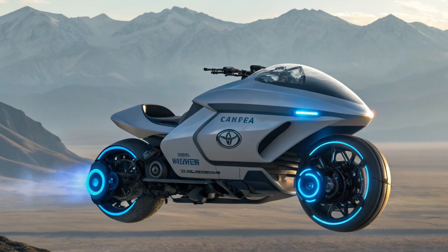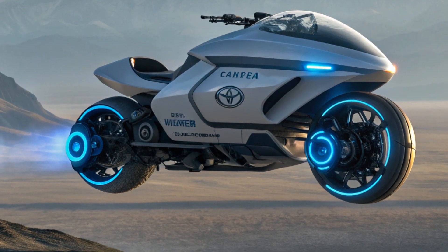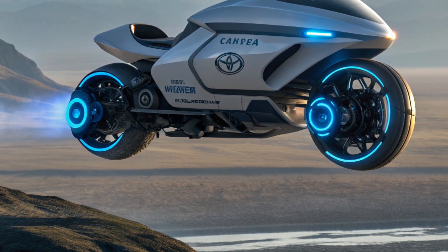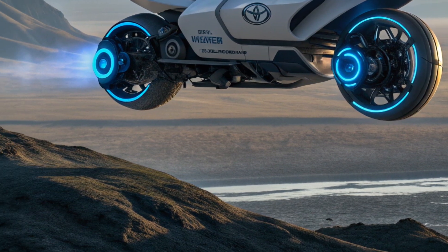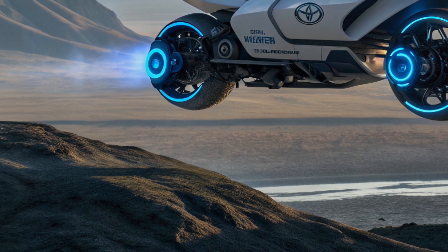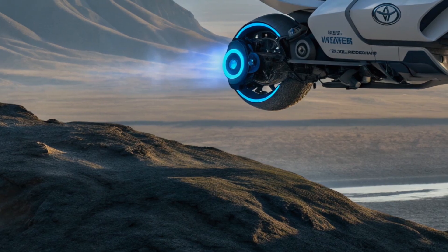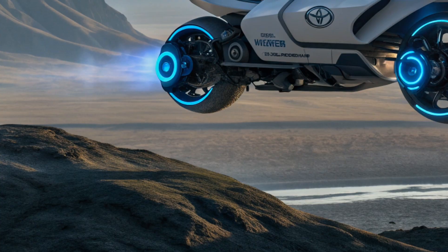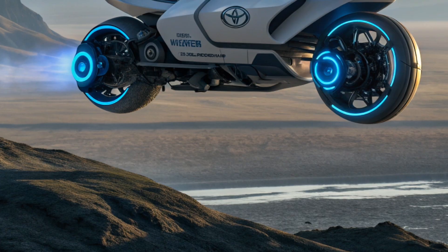Price. Given the cutting-edge technology, the hover motorcycle sits firmly in the luxury category. Reports suggest a starting price of around US$150,000 for the base version, while the fully loaded model with extended range and premium customization could reach up to US$200,000. This positions it as a futuristic luxury item for early adopters and enthusiasts.